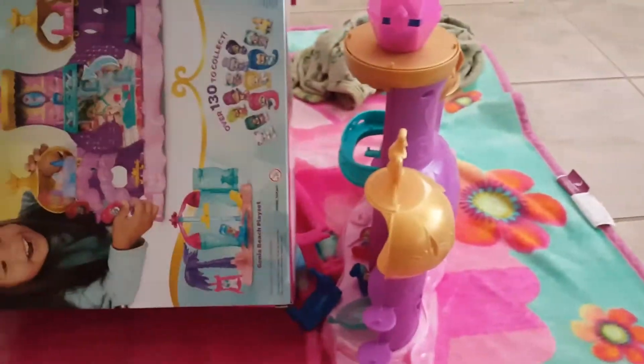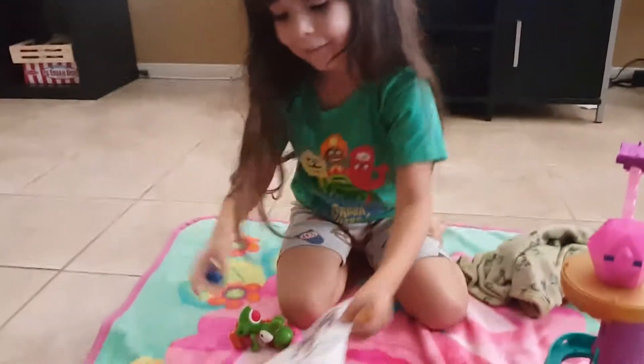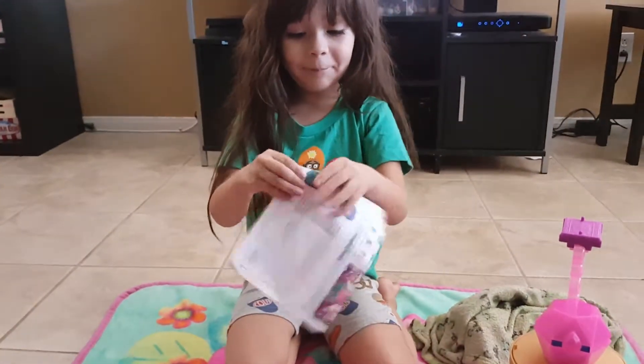Whoa, here's the house! Is there anything else in the box? Yeah. Here's everything in the box. What's this?